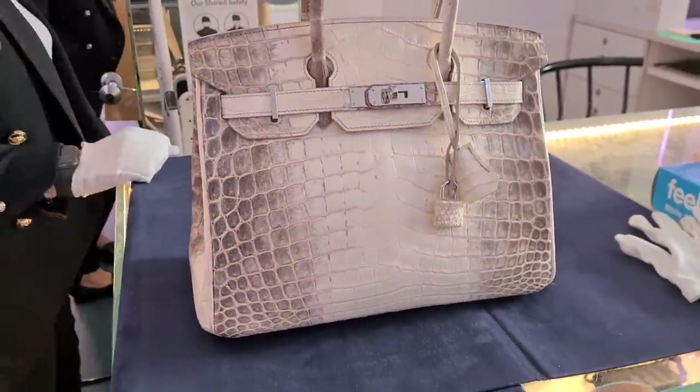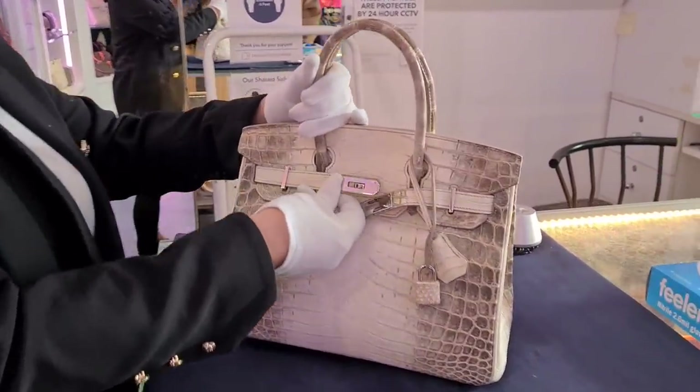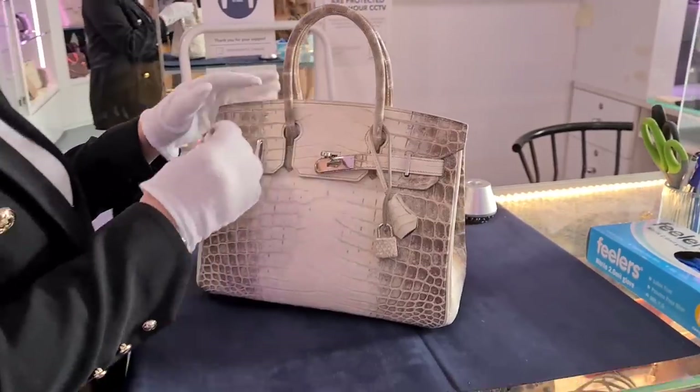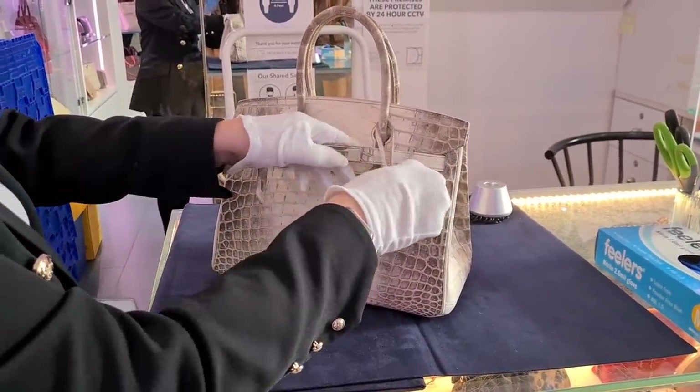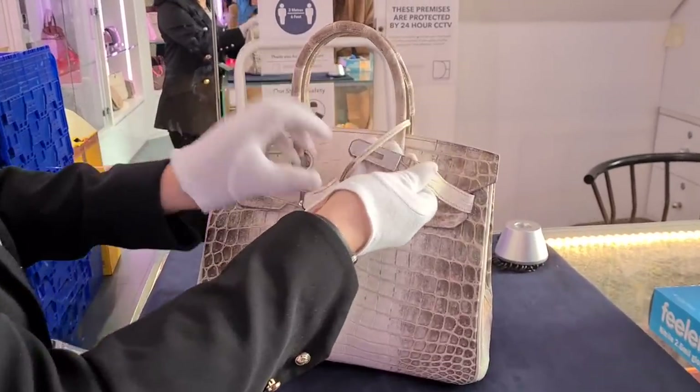Yeah, it's size 30. Wow. Can we open it up? This would not be something for you, Denise? Yeah — for 90,000. Of course, I know. But hey, they can go up to half a million if you have the diamond encrusted ones, right?